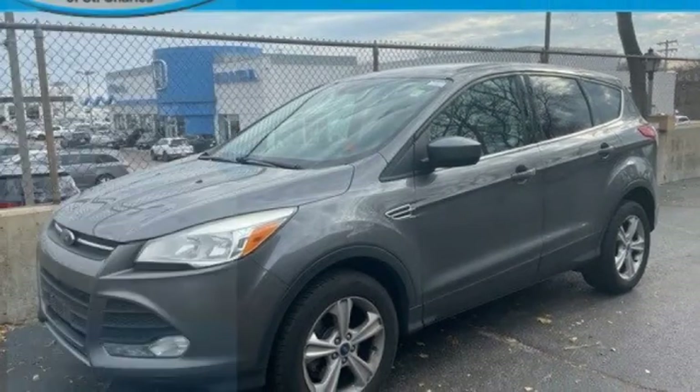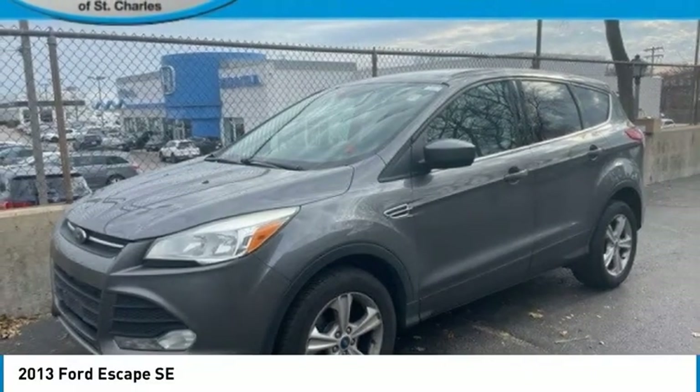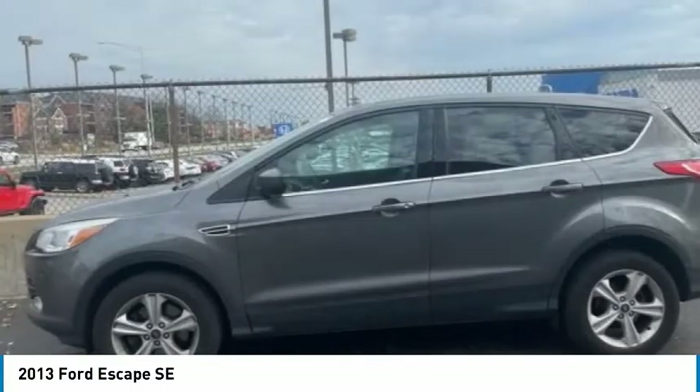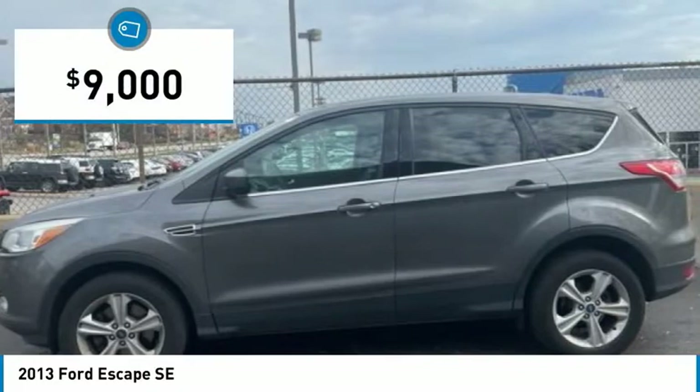Come test drive the 2013 Escape. Gas engines flex, tow, sip, and go with Ford Escape, and it is priced below $10,000.